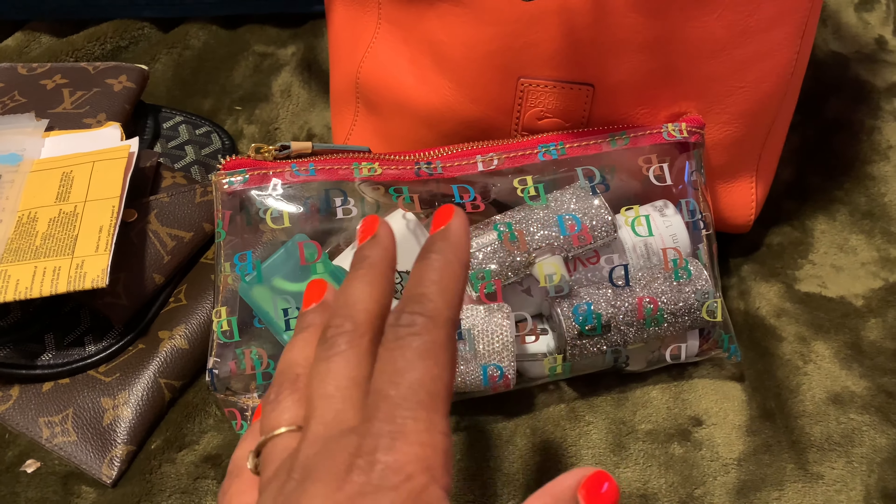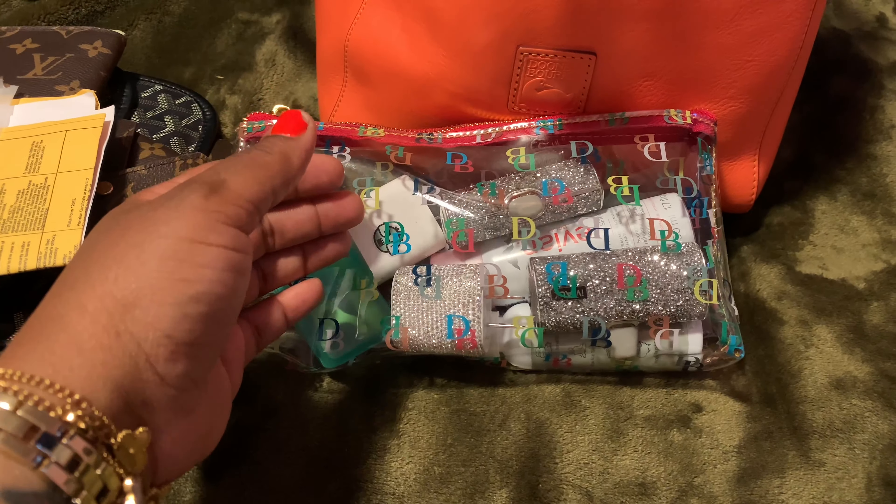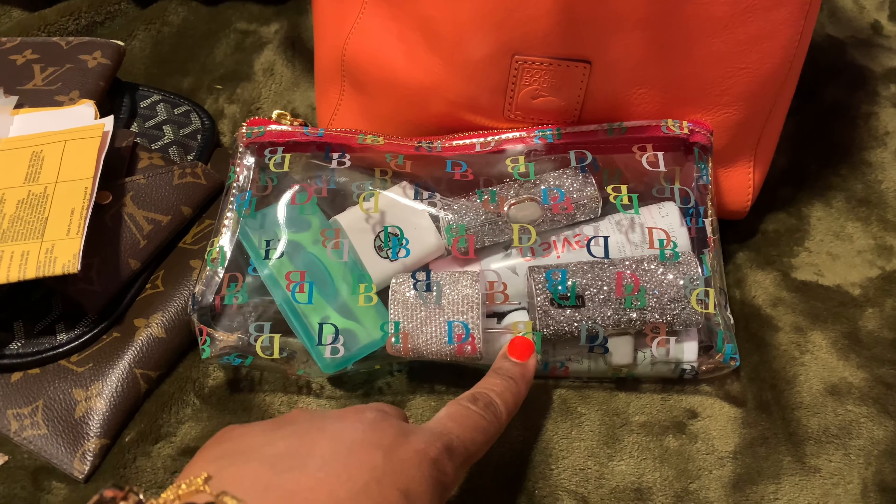All right, let's get into this beauty right here. So this is the Dooney & Burke Hattie bag in the salmon color. Oh my god — you've seen this bag when Epsi has it. I know I've been missing — I've been buying bags, I just didn't get any videos done.